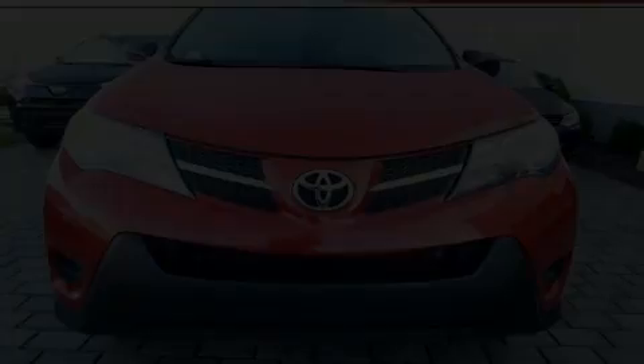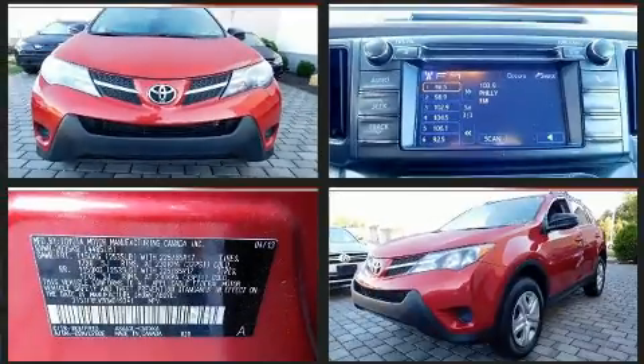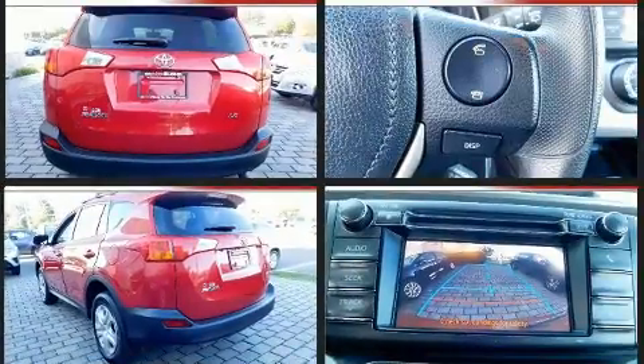You can expect a lot from the 2013 Toyota RAV4. Under the hood, you'll find a four-cylinder engine with more than 170 horsepower. And for added security, Dynamic Stability Control supplements the drivetrain.